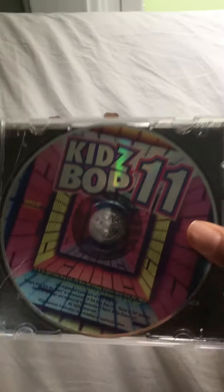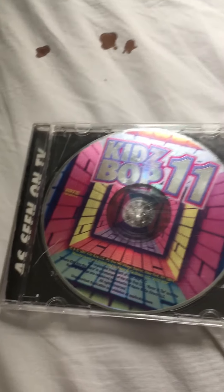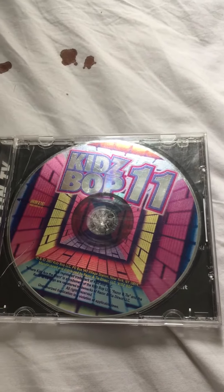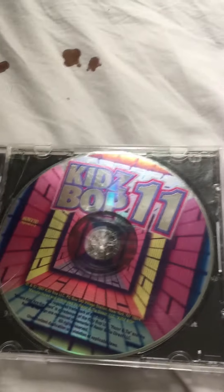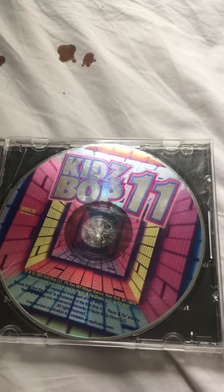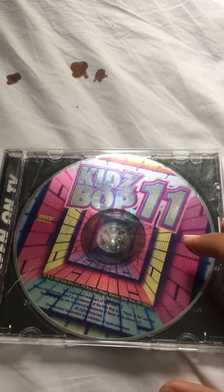Alright, here's the CD. As you can notice, there's no booklet in it, because I tore it out when I didn't know better. So this is good enough. Here's the CD — here's the front, this is the side, and back.